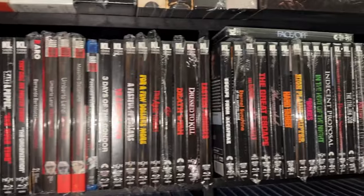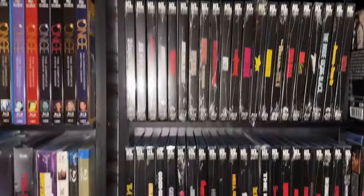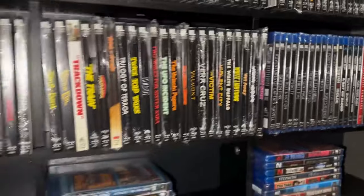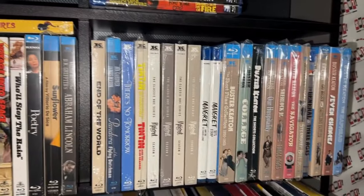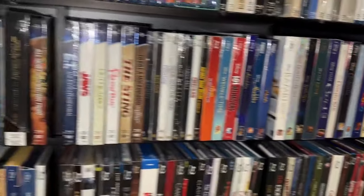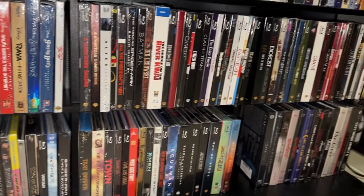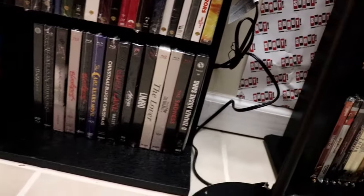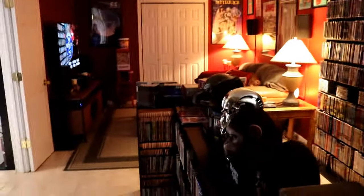As we move over to this last shelf, this is where all my Kino Lorber titles are. I have all of my slipcover editions first with the 4Ks and then the Blu-rays, and then those that do not come with the slipcover are separated out — quite a few titles. I've got some pretty rare Kino Lorber titles; a lot of these Buster Keaton titles are really hard to come by. And then I've got my digibooks down below — I try to keep all the heavier weight down at the bottom — so those are all of my digibooks and my media books down here.